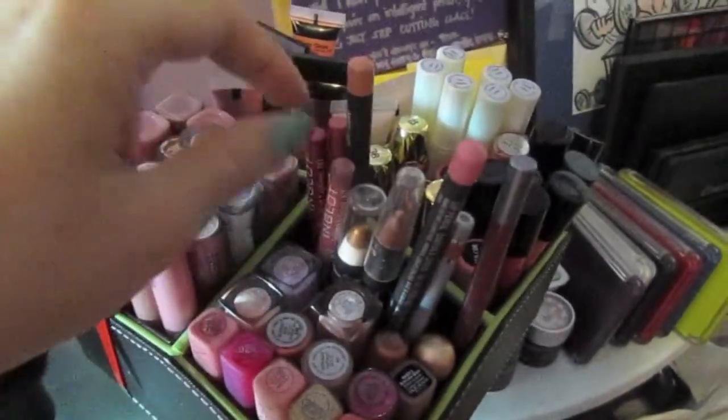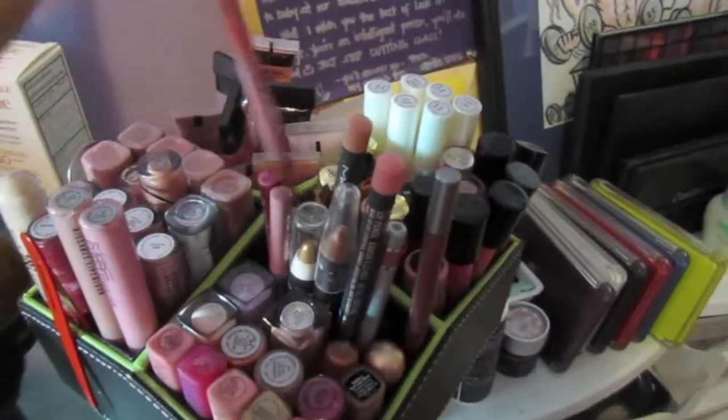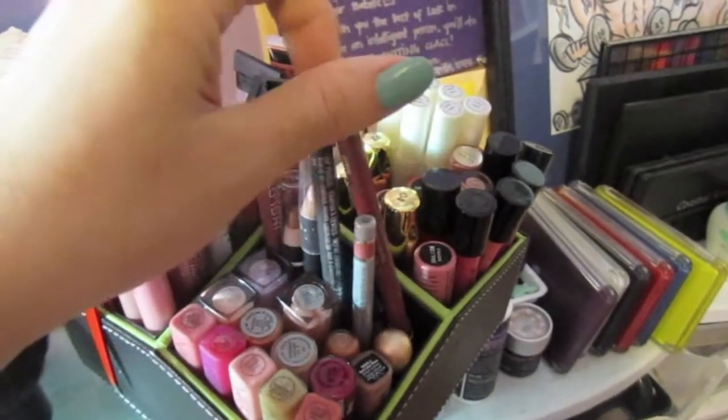Back here I have lip liners. I have Inglot, MAC, I think this is Maybelline — yeah, Maybelline. I have a NYX, ELF, and then CoverGirl and Urban Decay.